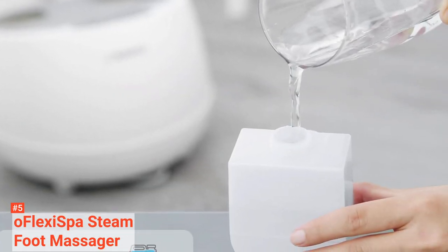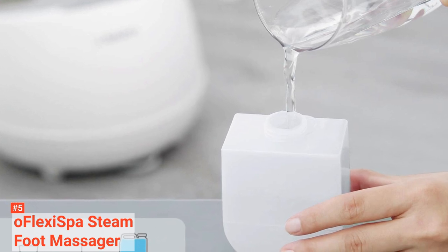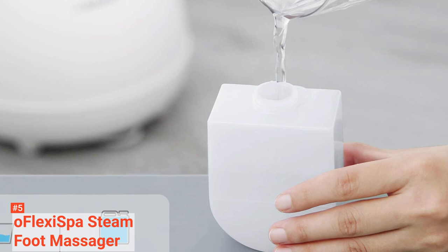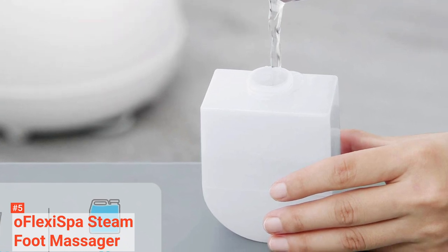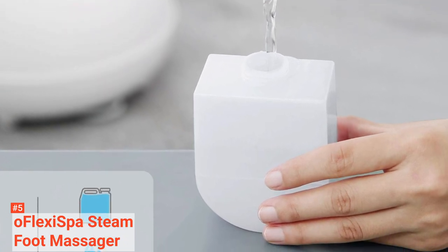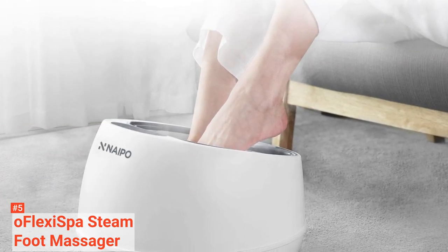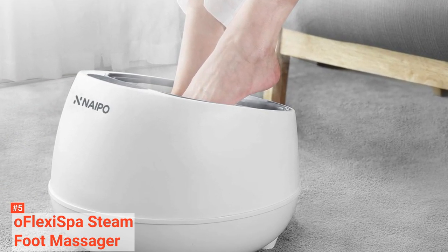Featuring both timer and temperature controls on its smart touch panel, you can freely adjust this foot massager's massage mode to suit your needs. The soothing effect of the steam reduces fatigue and improves blood circulation on your feet. Cleaning this massager is easy too because the steam cover and massage plates are detachable.